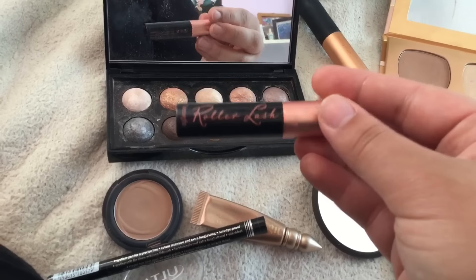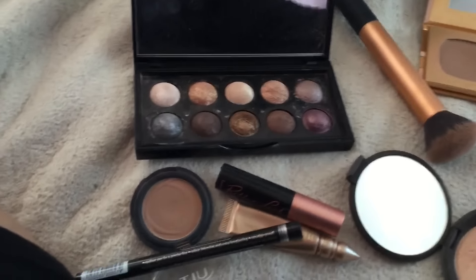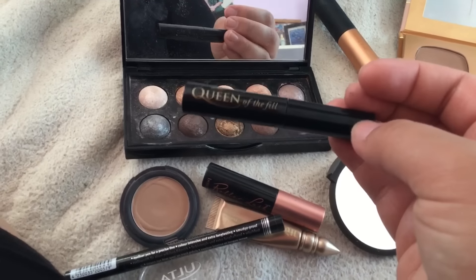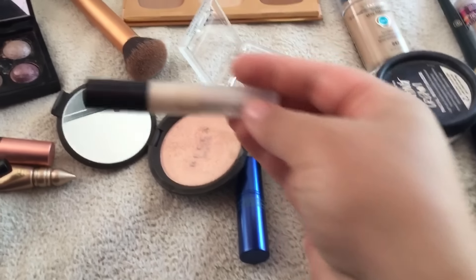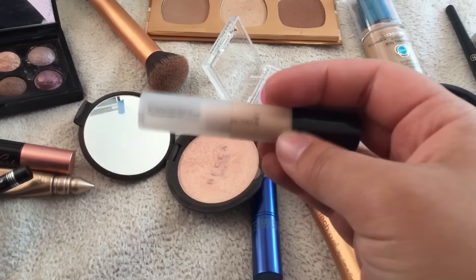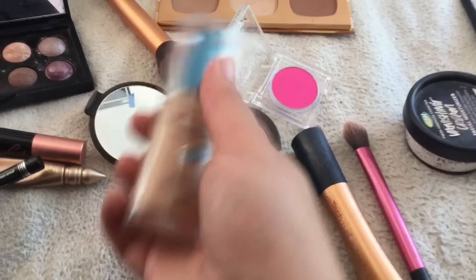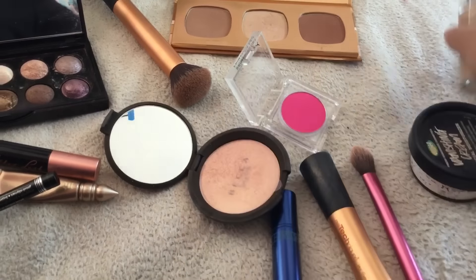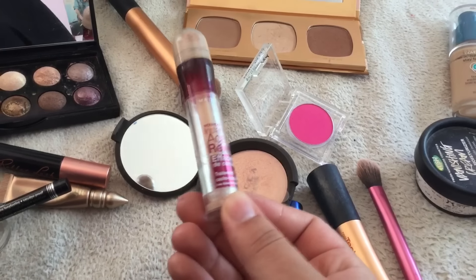I used my Urban Decay Sin Primer Potion. I used my Essence Extra Long Lasting Eyeliner Pen. For mascara, I used Benefit's Roller Lash — I've been really liking that. For brows, I used my Tinted Brow Gel by Queen of the Fill. For my face, I used Becca Backlight Priming Filter as my primer. For foundation, I used my CoverGirl Outlast Stay Fabulous Foundation — I love this foundation. For concealer, I used my Maybelline Instant Age Rewind Concealer.